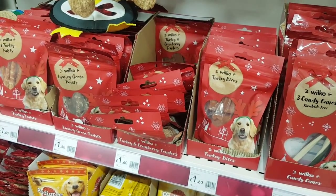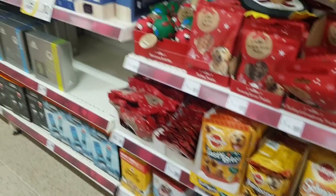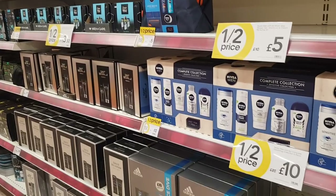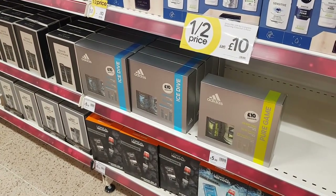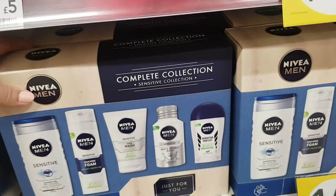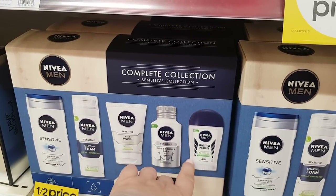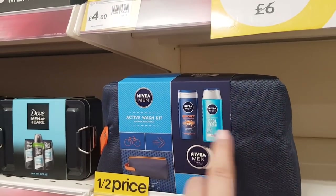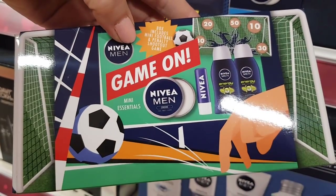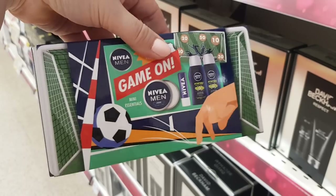There are various twisty chews, turkey bites, turkey and cranberry tenders — they sound delicious! Dog tins down there as well. Moving to the gift sets section: L'Oréal Men Expert, Adidas, Nivea — that's half price so now £10. You get shower gel, shaving foam, face wash, skin and stubble balm, and a deodorant for a tenner. There are kits with a wash bag included for just five pounds. There's also a mini travel essentials kit at £3.50 — cute for someone who travels frequently; it includes a lip balm, cream, and shower gel.